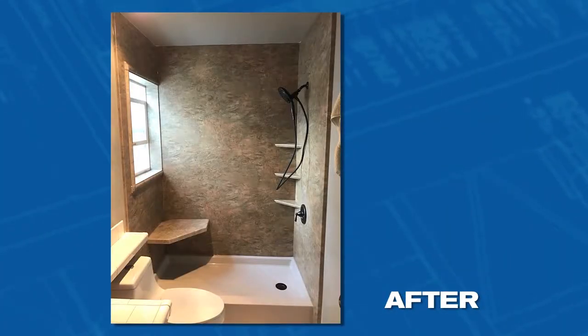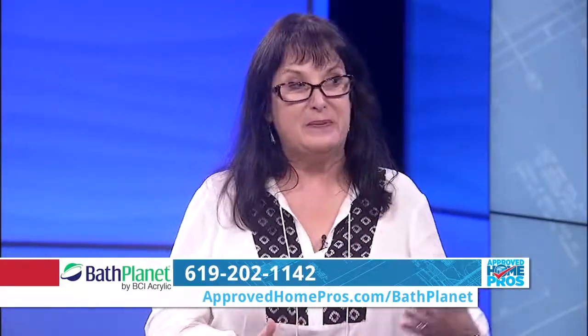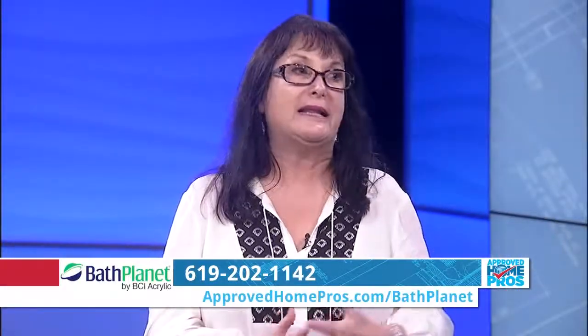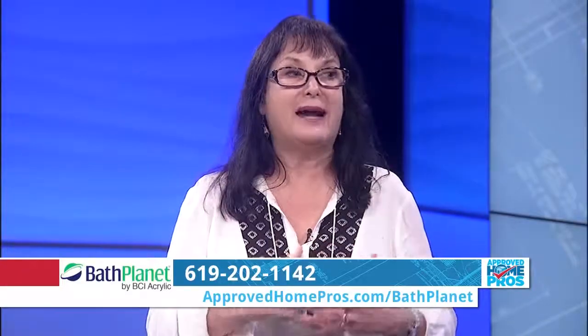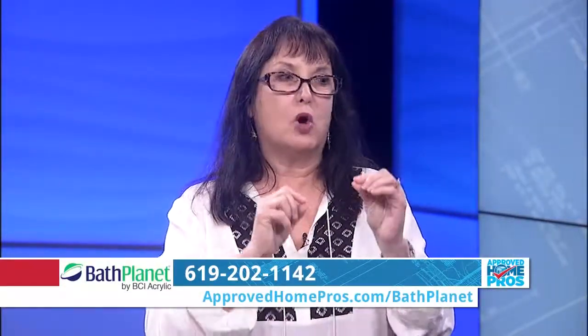A lot of other companies do offer this fast transformation, but you have to be careful about what you ask for, and yours is different. One of the things that we think is different is the people that come to your house that work for us — you're going to love them. They are our employees. They're highly trained. They are certified drug checked, background screened, and they really care about the small details in your bathroom. They're artists.